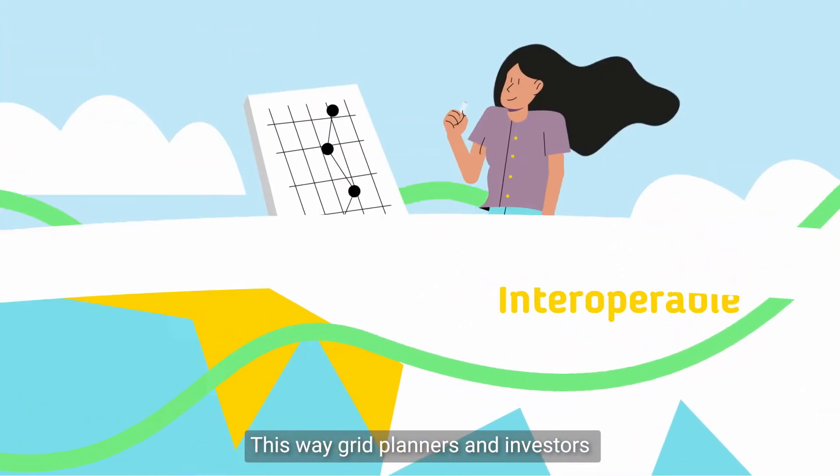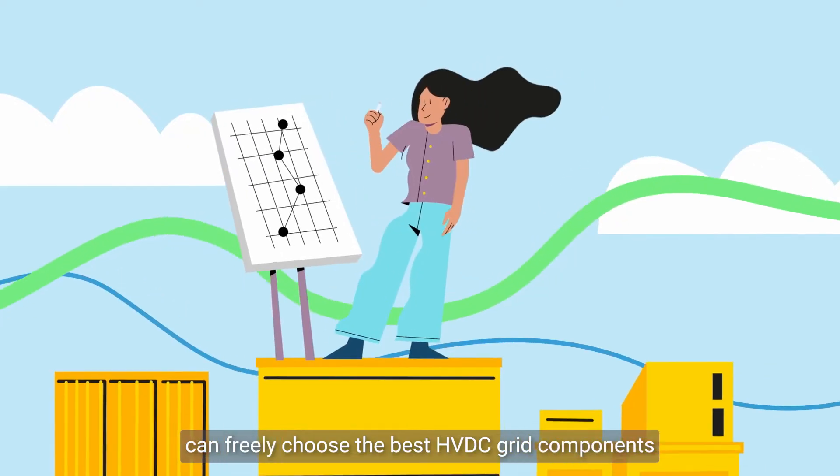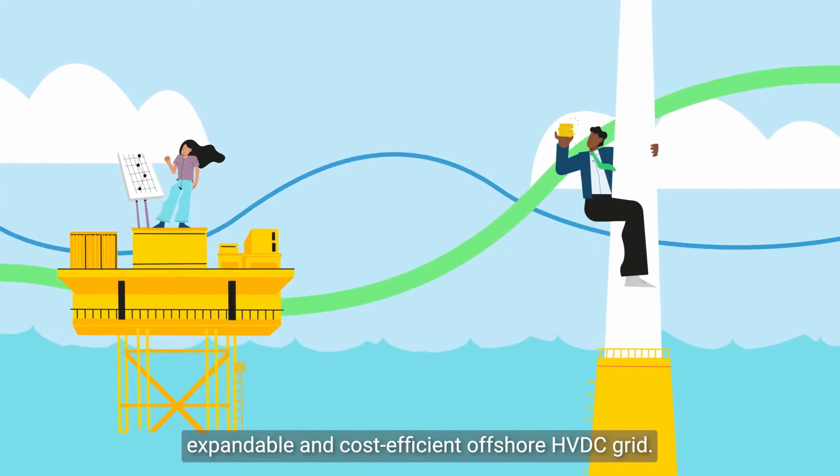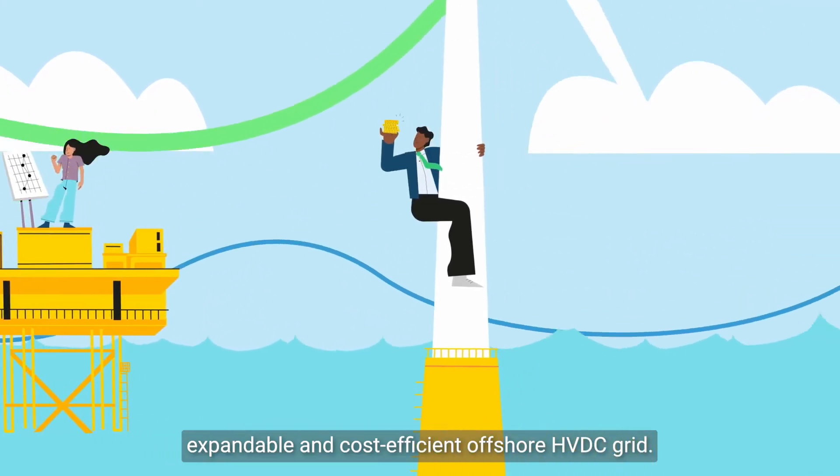This way, grid planners and investors can freely choose the best HVDC grid components from different suppliers to build a modular, expandable, and cost-efficient offshore HVDC grid.